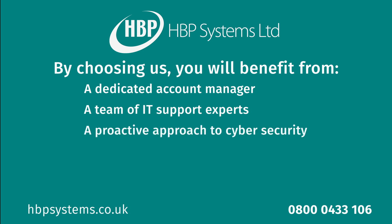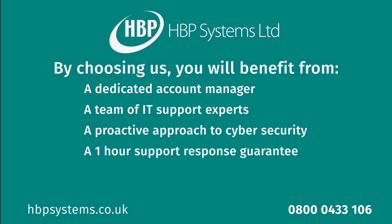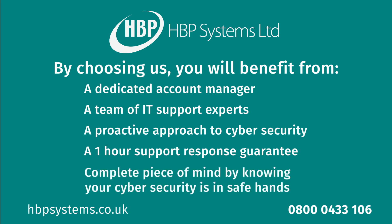You'll also benefit from a proactive approach to cybersecurity that identifies problems as early as possible, a one-hour support response guarantee with any system-critical issues escalated immediately, and most importantly, the complete peace of mind of knowing your cybersecurity is in safe hands.